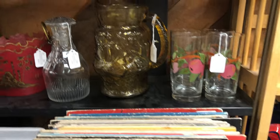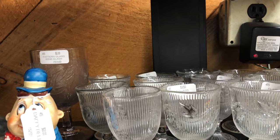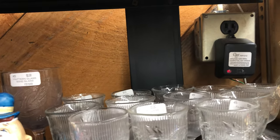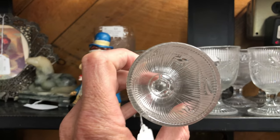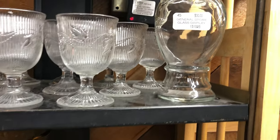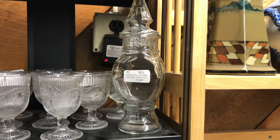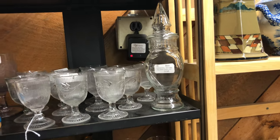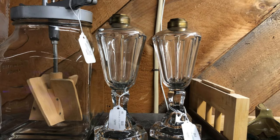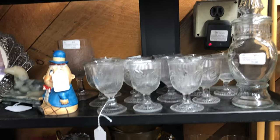Moving around, check out these little goblets — they are flint glassware, $2 each. Very nice. There's a general store glass display there — I'll pull back so you can see it. And up here, a couple of old oil lamps. Very, very nice.